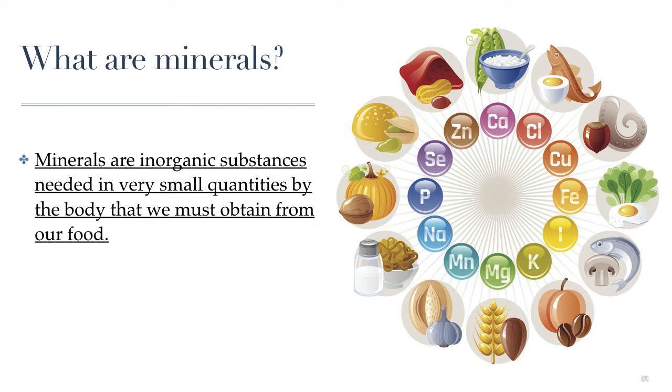Minerals are inorganic substances. Unlike the other nutrients we've learned about so far, minerals do not contain a carbon base made out of carbon and hydrogen. Sugars, fats, proteins, vitamins — they're all organic, so they have this hydrocarbon base. Minerals do not contain that hydrocarbon base. They are elements that we need to get from our food in tiny amounts, so they are considered to be essential nutrients as well as micronutrients.